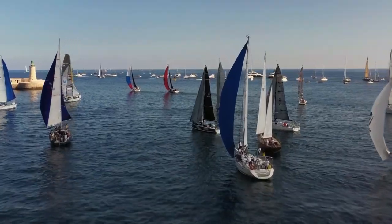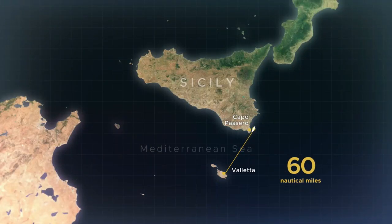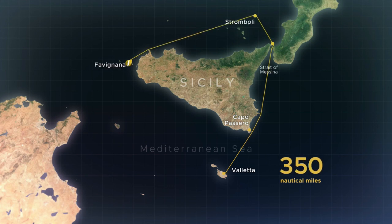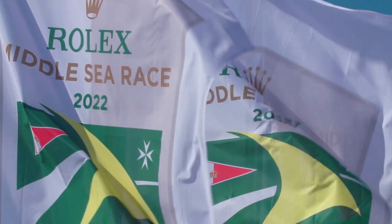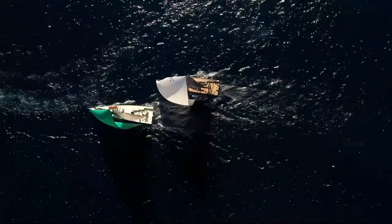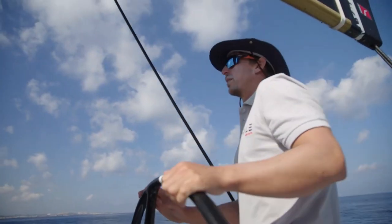Ahead for all yachts now, the prospect of an enthralling 606 nautical mile racecourse, taking in an anti-clockwise circumnavigation of Sicily, featuring active volcanoes and wild islands, and finishing back in Malta. With light winds in prospect, a challenging and tactical race lies ahead. Join us for the conclusion of the Rolex Middle Sea Race.